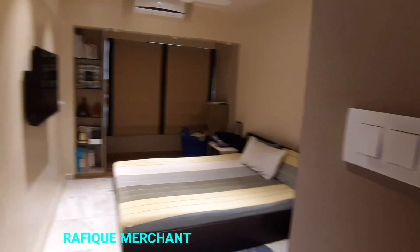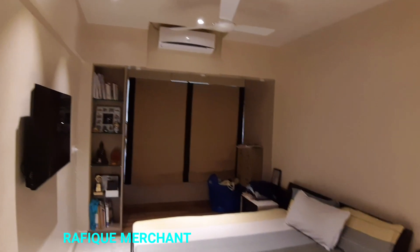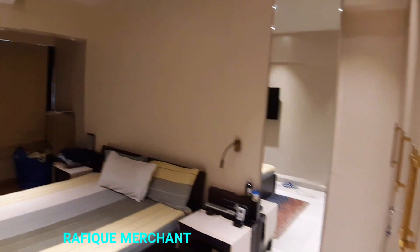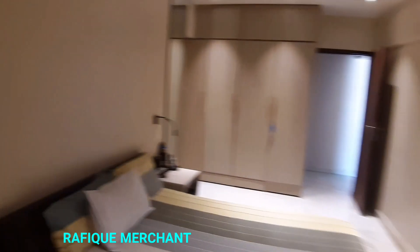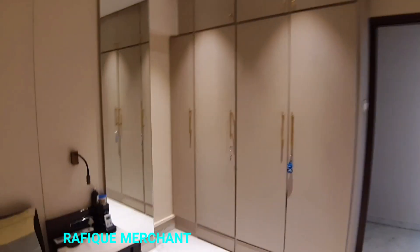There's a rack as well to store things. Beautiful bedroom — lovely and picturesque with the television, and the same view probably from here too. There's a wardrobe and a dressing table, with lovely lights in the passage.